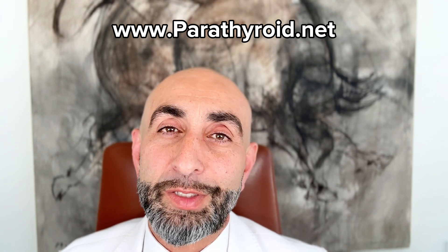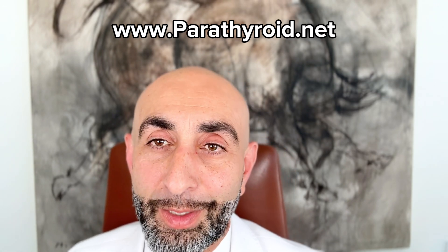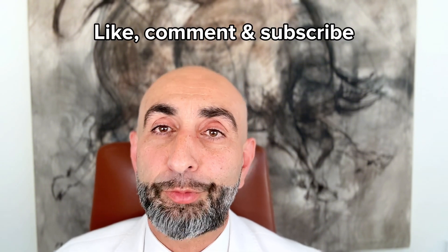If you're interested in clear parathyroid information and minimally invasive approaches to treat parathyroid disease, visit us at parathyroid.net. If you found this video helpful, please subscribe, follow us, and ask me questions so it'll help me make more videos that can help you. Be well.